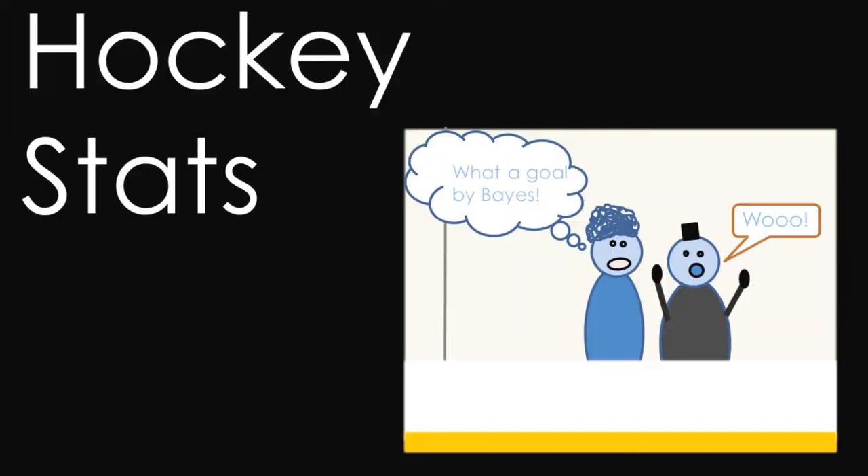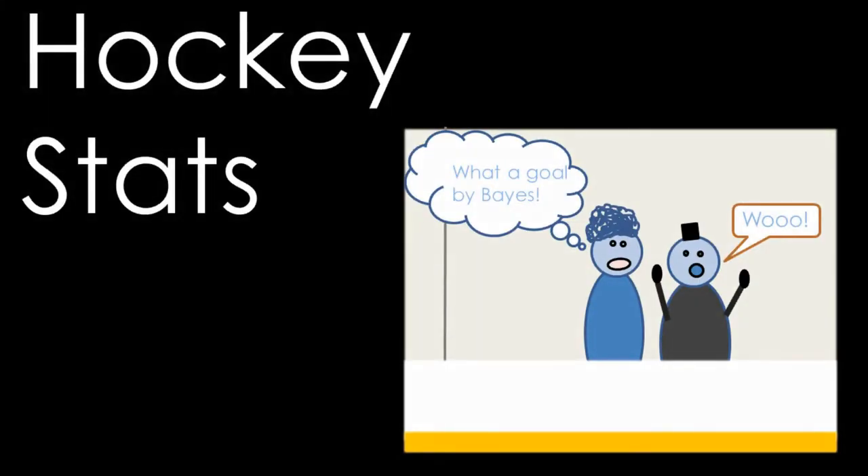Statistics aren't part of hockey's rules per se, but I think it's important to have an understanding of the common ways that we compare one player to the next. So let's take a look at a few common stats in this video.